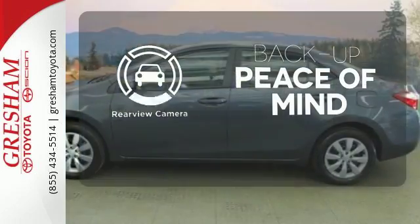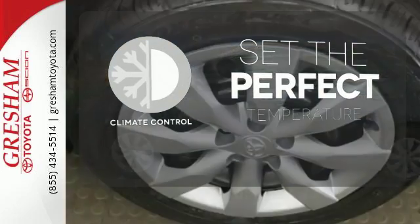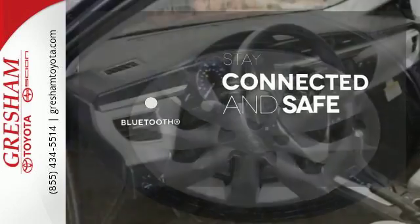Hindsight is 20-20 with the backup camera. The climate control lets you set the temperature exactly where you want it. Bluetooth wireless technology keeps you in command and in touch.